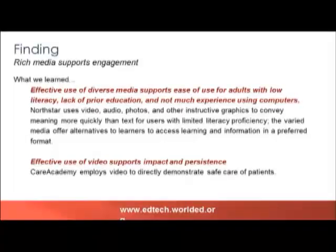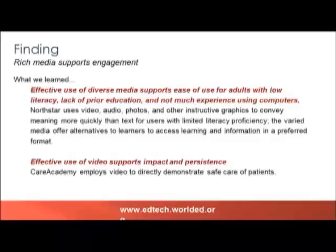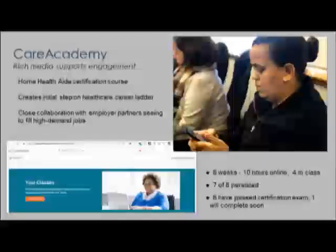The final big impact learning here: rich media supports engagement. What we learned is the ways in which it does. Effective use of diverse media supports ease of use for adults with low literacy skills, lack of prior education, and really helps those who haven't had much time on the computer. North Star did a great job at that. Effective use of video also supports impact and persistence. Care Academy has done a really amazing job, and you'll hear a little bit more about that right now.